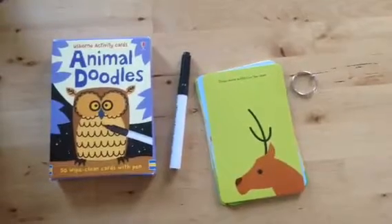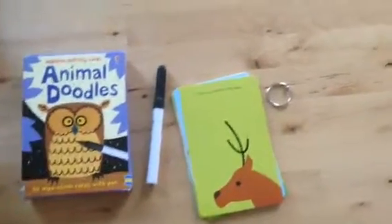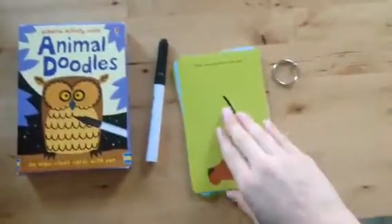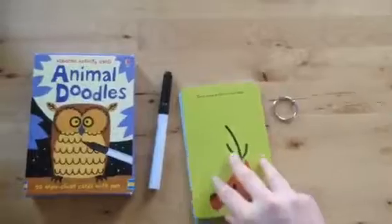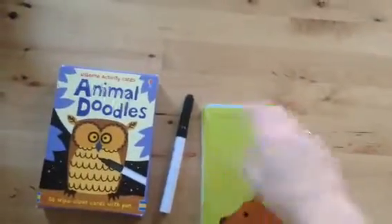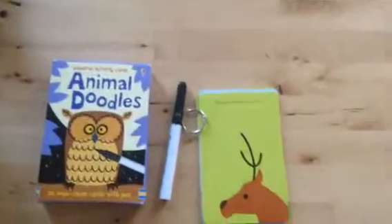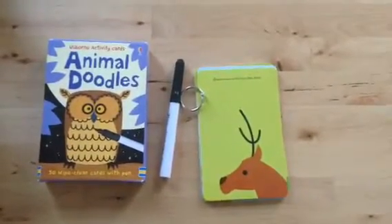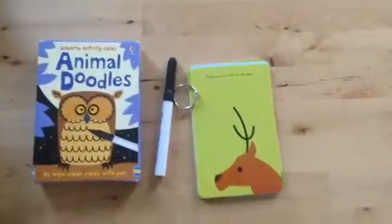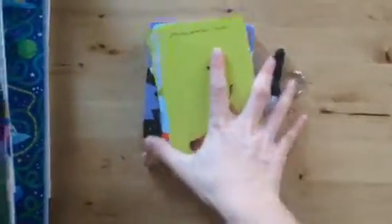The first item I have here are the Animal Doodles Activity Cards. This comes with 50 wipe-clean cards and a dry erase marker. There's an activity on both the front and the back, and one of my favorite things I've seen people do is punch a hole at the top and use a key ring to put maybe five or ten together and divide them up between children. You can buy a pack of wipe-clean markers at Target or Walmart, and it makes for a really fun gift, especially if you have some holiday traveling to do this season.